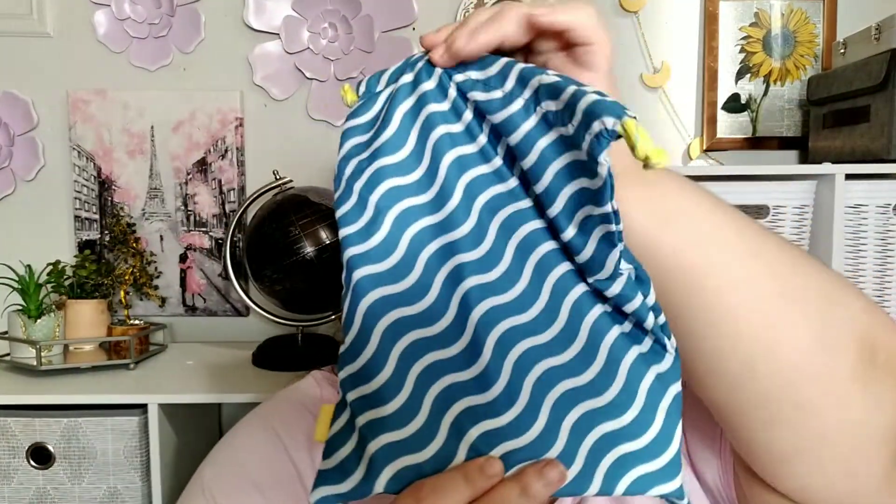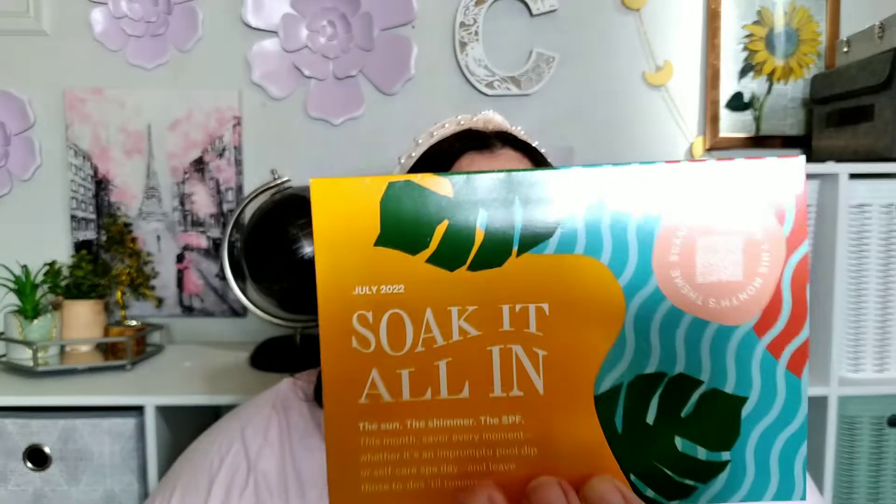This is what the bag looks like for this one. I'm getting a little dizzy — it's a little on the woo-hoo side. Yeah, that's what the bag looks like. We have one item in here; everything else just fell completely out. There's no information on this card, so this card is worthless because there's nothing in it.